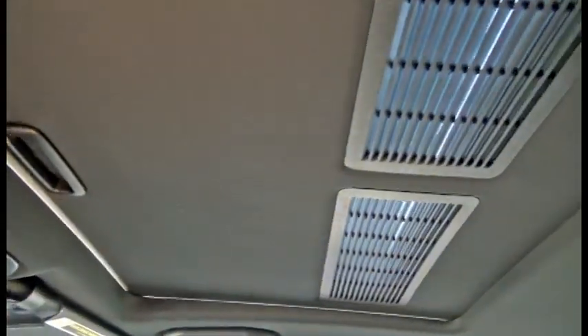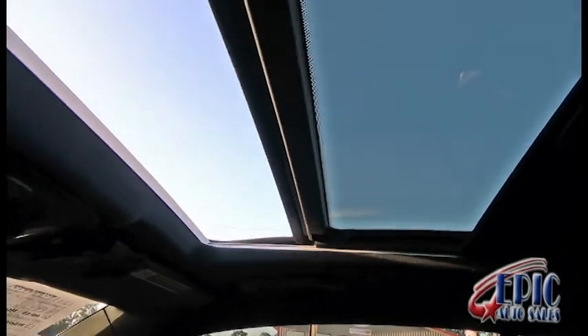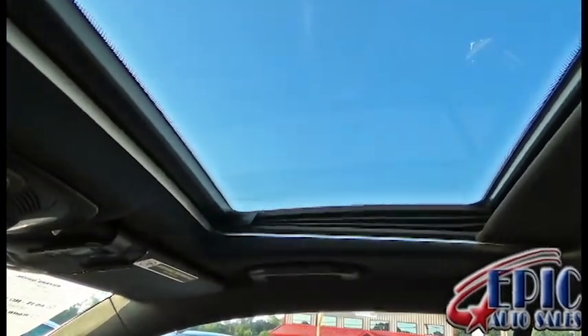You have the sunroof, which is a pretty wide sunroof, and it is one-touch. I always love to test them out — and it should be one-touch close as well. Actually, my car does the same thing — it is one touch, but it does that right there before closing. Excellent.